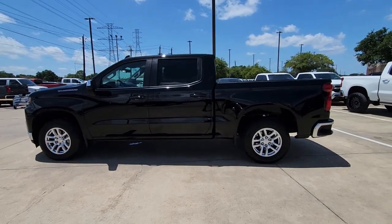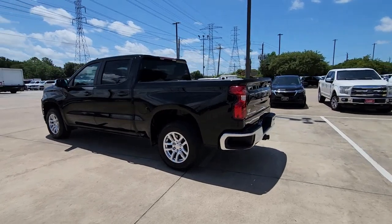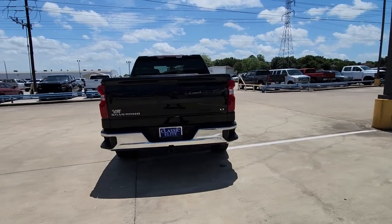You will be amazed by this. 2021 Chevrolet Silverado 1500, with less than 25,000 miles on the odometer, this vehicle provides excellent value.